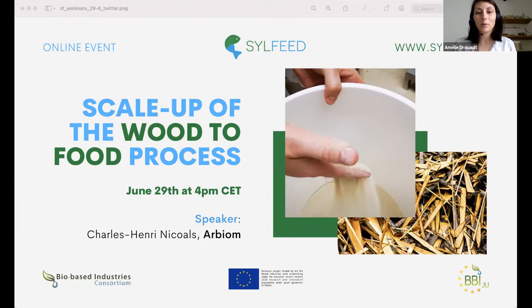Good afternoon to all the participants and welcome to the second webinar from the Silphid project. I am Amélie Drouot, I am in charge of the business development activities at Arbium, and also the coordinator of the Silphid project.